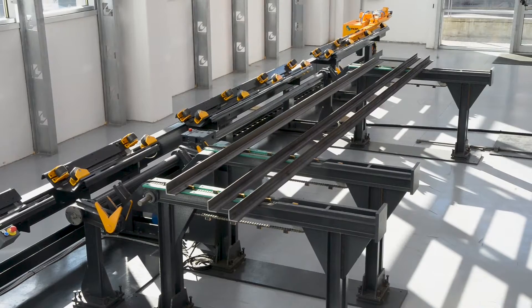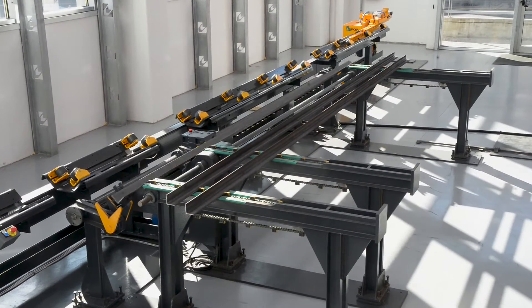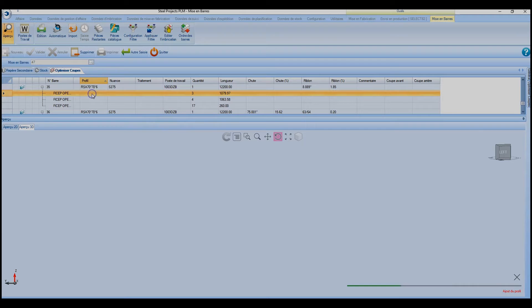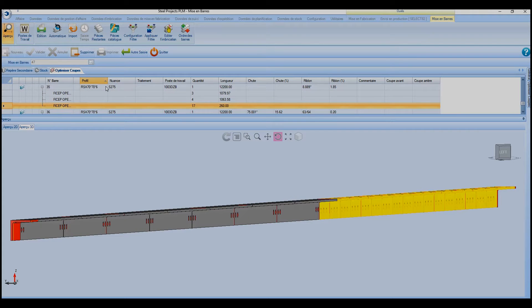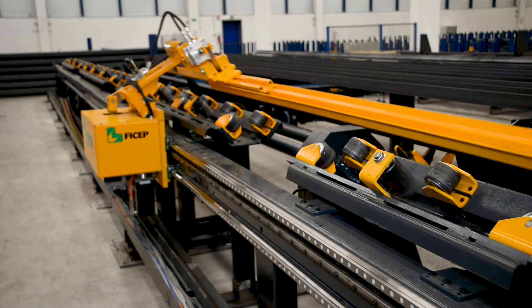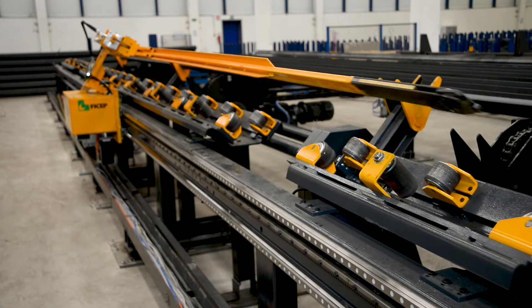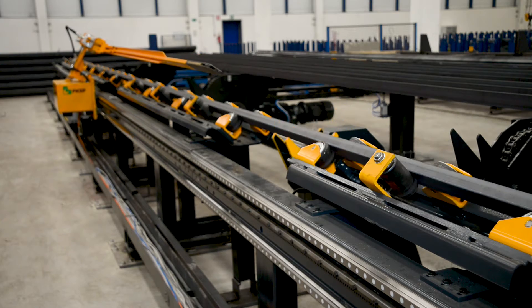In an automated mode, the stock lengths are advanced on the transfer table and the angle closest to the in-feed conveyor is advanced to the pre-load position. The nesting software has already determined the most economical utilization of each stock length. As the material positioning carriage returns to the home position, the stock length already in the pre-load position is gently placed onto the in-feed conveyor.